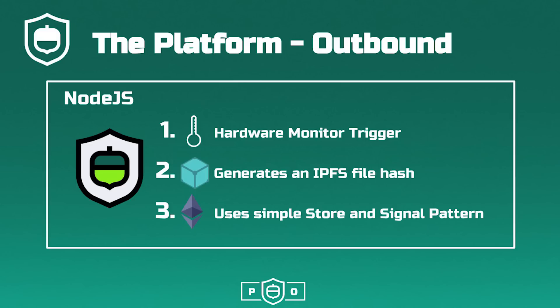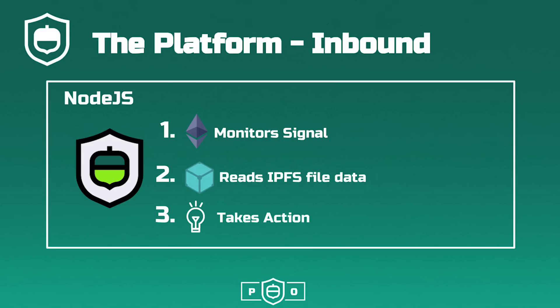This IPFS hash is then stored in a smart contract on the Ethereum blockchain using our base level store and signal pattern. From the smart contract, we use the event signal feature to signal other hardware or smart contracts to take action themselves. For inbound transactions, the platform will monitor contract signals. If necessary for the application, we will read data from the stored IPFS file hash and then take action on hardware outputs.